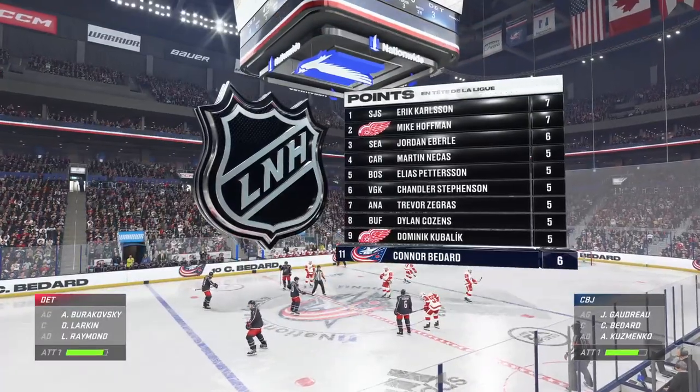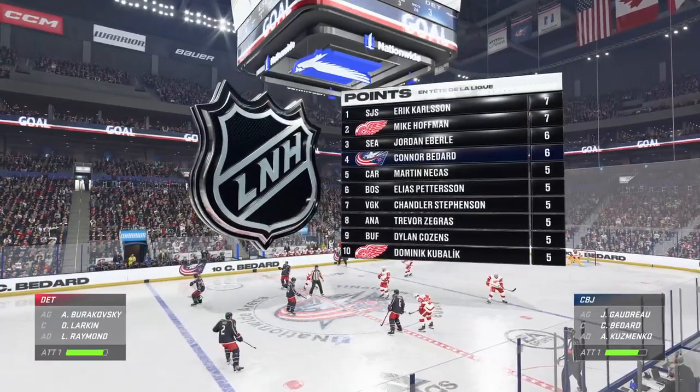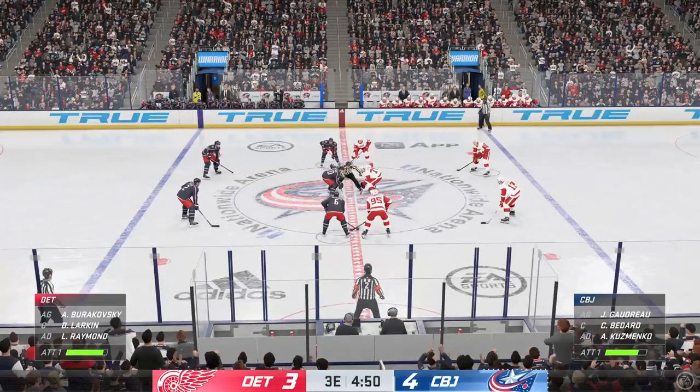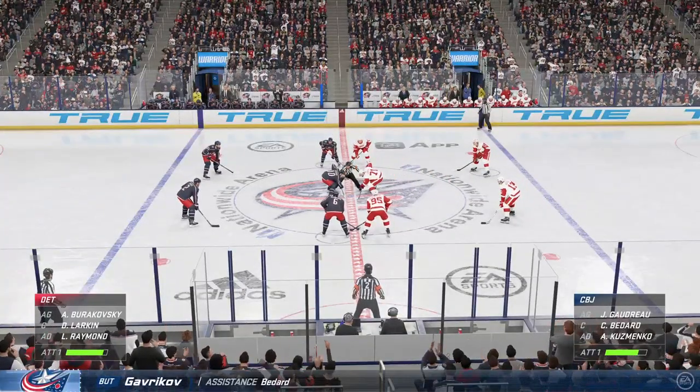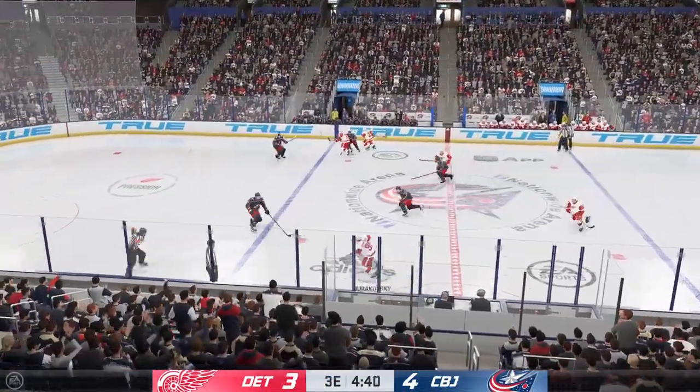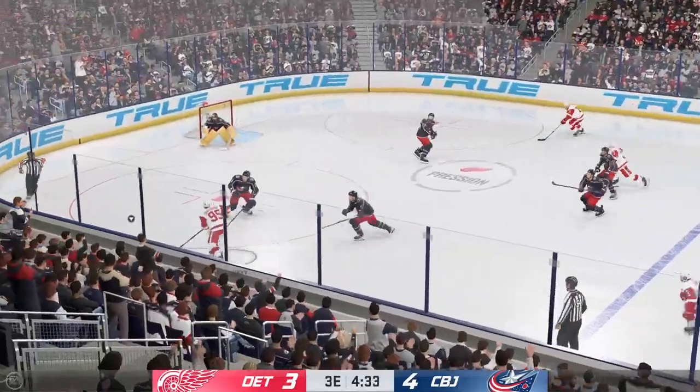The Blue Jackets have to be feeling good about themselves after taking the lead with that goal here in the third. It's not much of a cushion — this game has gone back and forth — but it's something. You're in the lead, so now you want to continue with that tempo. Find a way to push your opponent back. Continue to punch and press.